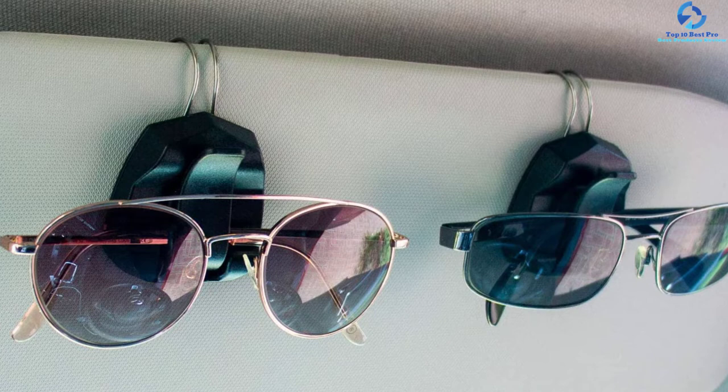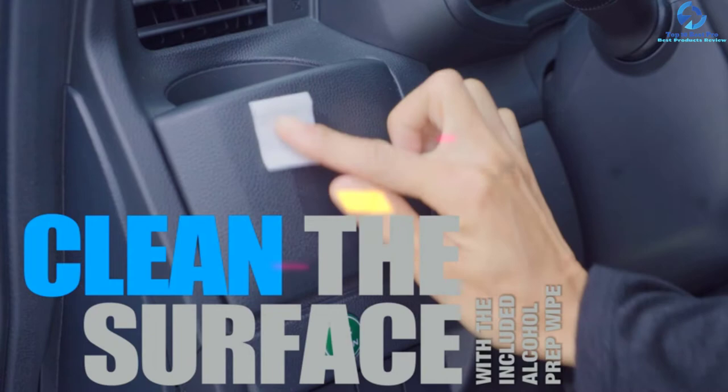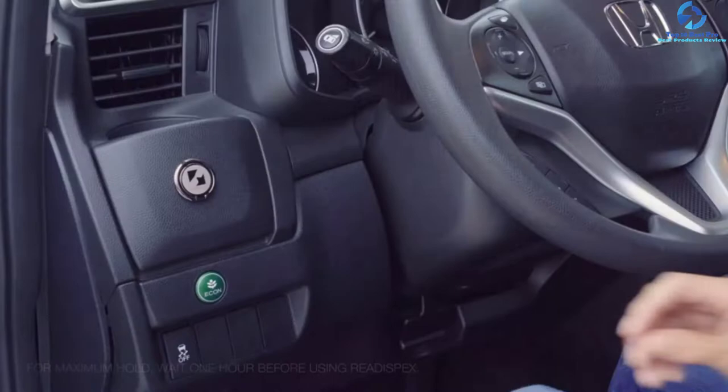At number five we have the Riadi Specs sunglass and eyeglasses holder for car. If you are fond of losing or misplacing your sunglasses, try the Riadi Specs glasses holder. Unlike most visor clips, this glasses holder features sturdy metal construction, making it last longer than plastic sun visor clips. Its unique and easy-to-fold design makes it very convenient — anytime you don't need it, it tucks neatly away.